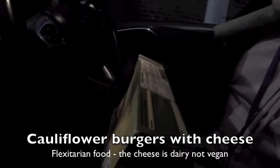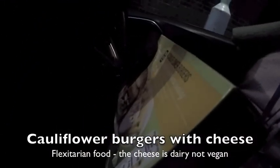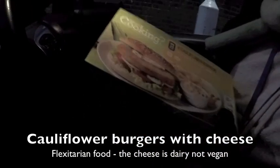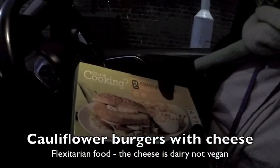Looking at the ingredients: only 20% of the burger is made from cauliflower, and water makes up 12%. There's quite a lot of cheese in this. They've tried to give it a bit of flavour with paprika and turmeric, but I would have expected more cauliflower.